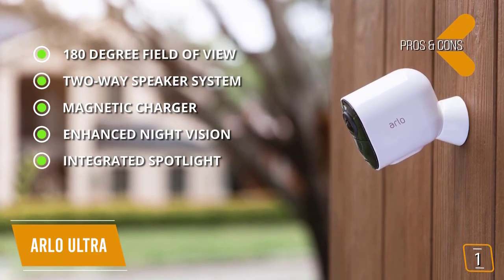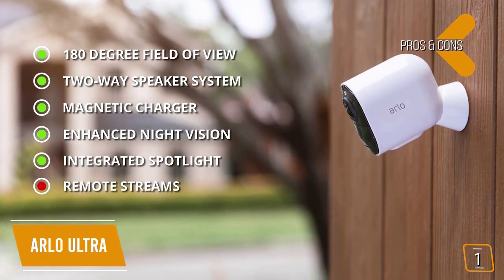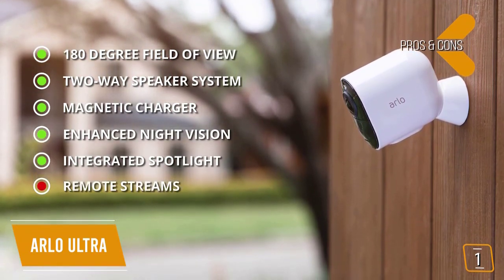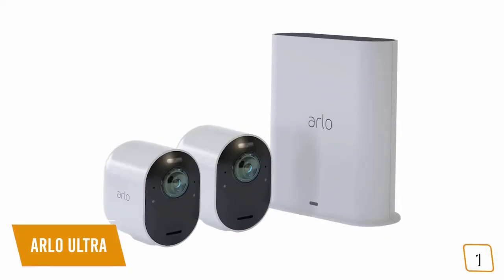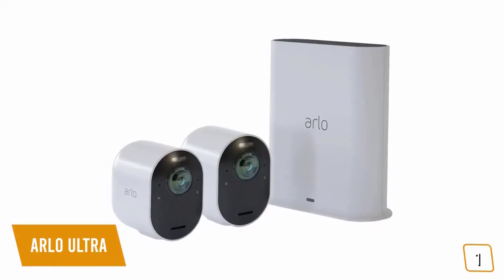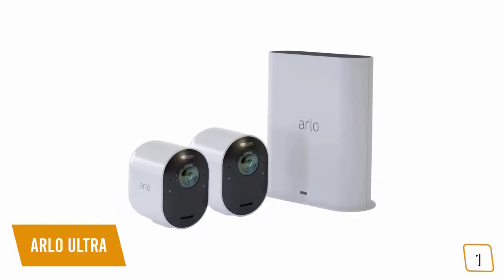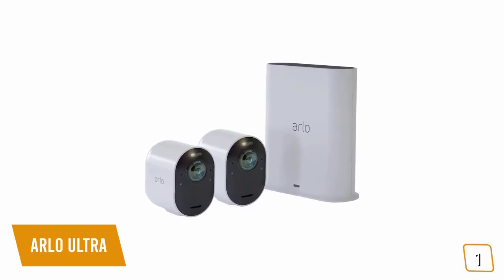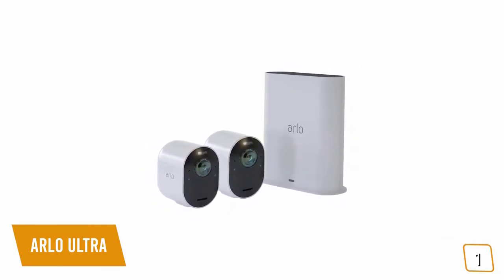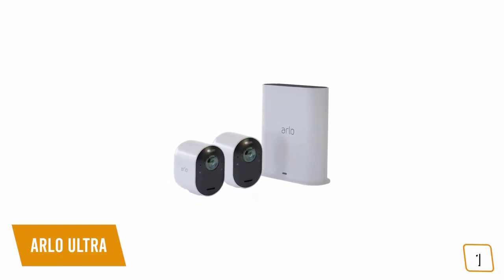For the cons: remote streams — the 4K streaming to the app is only available when your device is connected to the same network as the camera; otherwise, you get 1080p videos remotely. If you're looking for one of the best IP camera systems, the Arlo Ultra comes with two cameras that work both indoors and outdoors, a two-way speaker system, color night vision, motion tracking, auto-zooming, intelligent motion detection, and incredible 4K video resolution with HDR, making it a great choice for you.